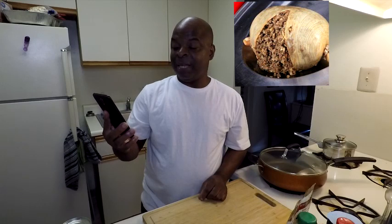Haggis is a savory pudding containing sheep's pluck, minced with onion, oatmeal, suet, spices, and salt, mixed with stock and cooked traditionally encased in an animal's stomach — also known as the casing, like in an Italian sausage. The main ingredients of Haggis are sheep's heart, liver, and lungs, along with the onion, oatmeal, suet, and spices.